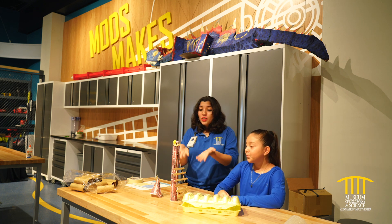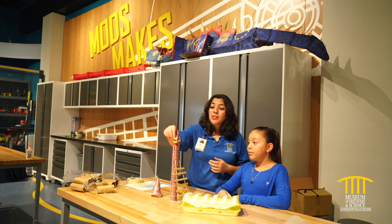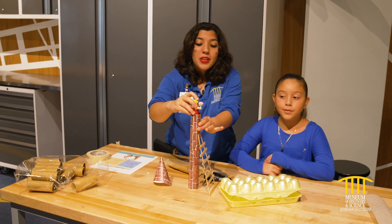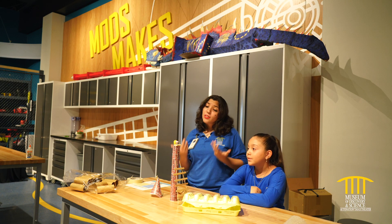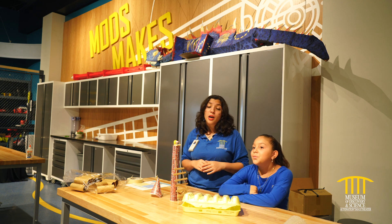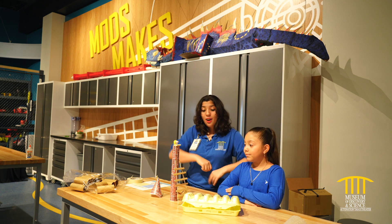Now, as you see here, we have Rapunzel up in a tower, but what you might notice is that Rapunzel doesn't have her long, beautiful hair anymore. So today, we are going to be doing something called the Rapunzel Challenge. This is an engineering challenge. Rapunzel no longer has her long hair to get down, she doesn't have her knight in shining armor. Instead, Rapunzel is going to use engineering to build herself a way to get down.